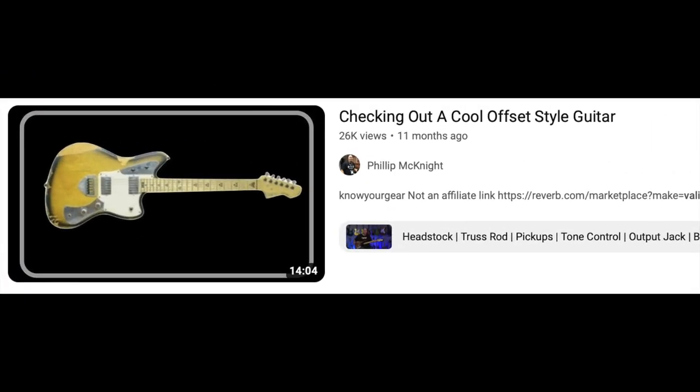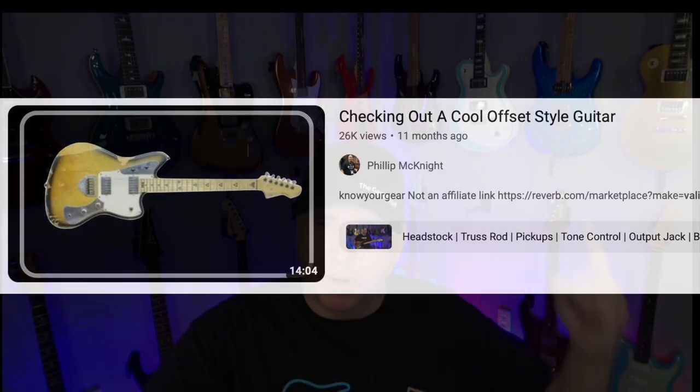Then I did a video about the Valiant Offset, the Jupiter Offset — it's right there. That's a guitar made in Ukraine. Little did we know that the war in Ukraine was about to start just about a month after that video. Fantastic guitar, fantastic builders. We're still supporting them in every way we can, and we have more to talk about with them later in this video.